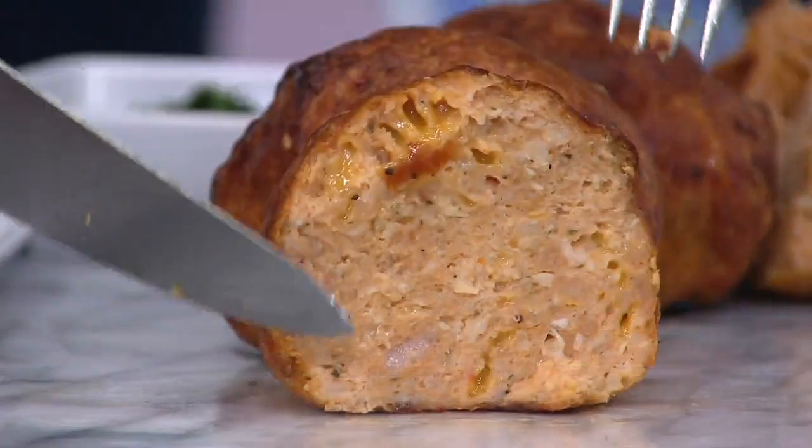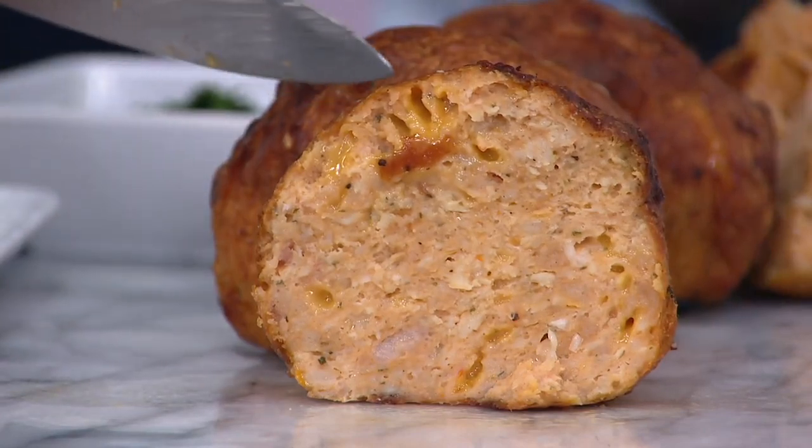Chicken is one of our mainstays. We won the 2019 Customer Choice Food Award for best chicken. So now we've created meatloaf, but it's really chicken loaf. Instead of ground beef and red meat, we have ground chicken, and it's delicious. And with the two flavors — I love the bacon and cheddar.